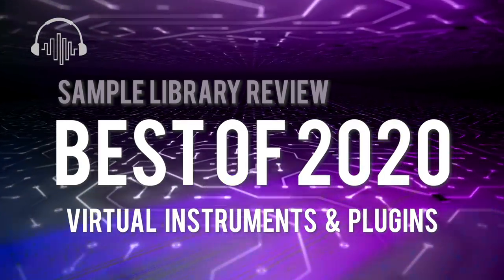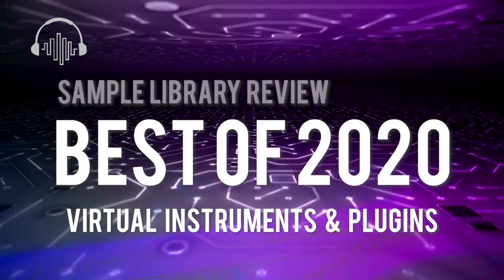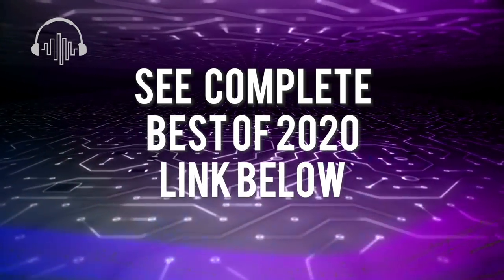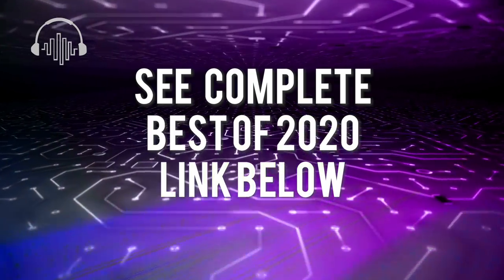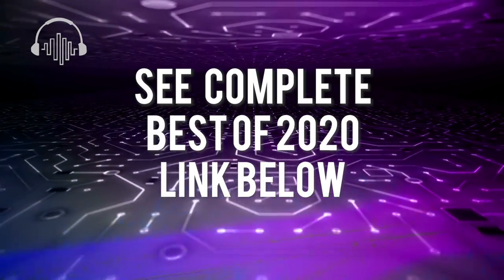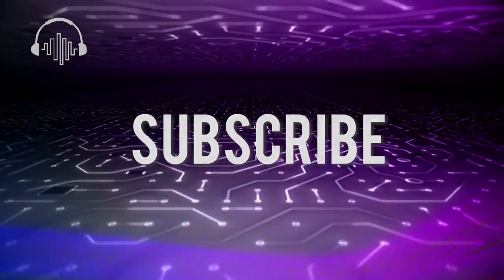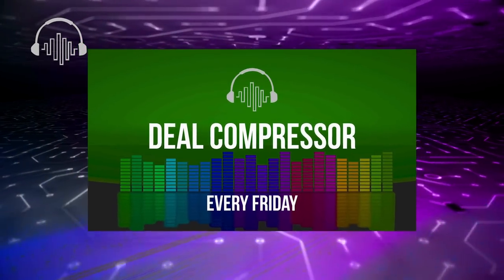I want to say a huge thanks to all of the Sample Library Review contributors, our guest contributors, and other reviewers and industry professionals that nominated and voted for the instruments on our list. Today's video has shared the highlights of Sample Library Review's Best Of — if you'd like to see all the details, head over to the Best of 2020 page to see additional instruments that were honored, as well as mixing, mastering, and effects plug-ins that got our nod this year. Thank you for spending a little time with me here today. If you're not already, please subscribe to the channel and be sure to head back on Fridays for our weekly deal compressor video, where we share the latest deal announcements as well as new releases on our radar.